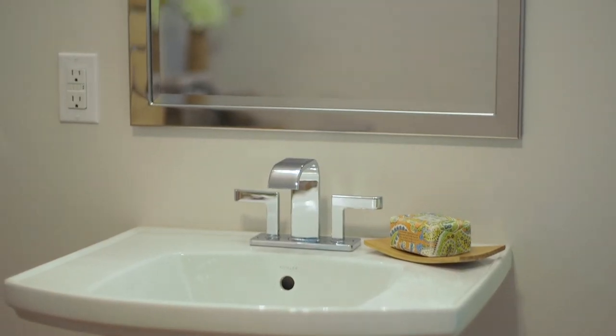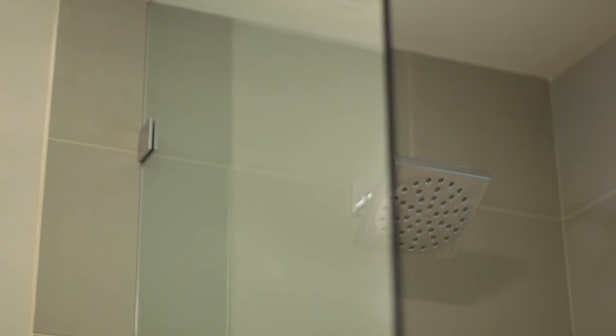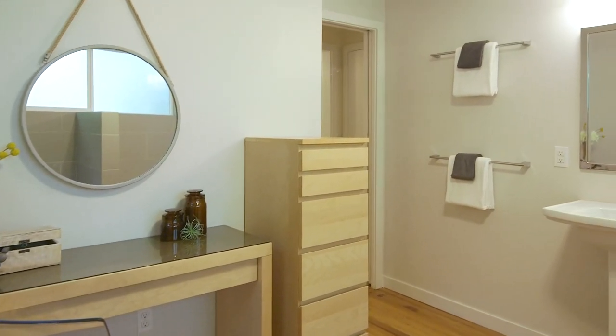Nobody really likes mornings, but when you have to get up and get ready, having a bathroom with a lot of space and light and with such nice finishes will just feel so good.